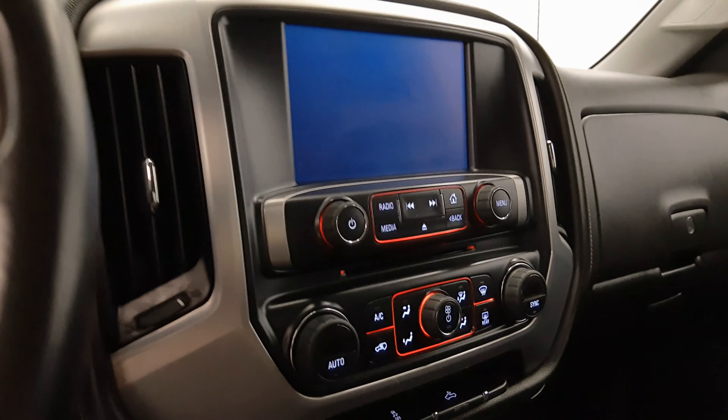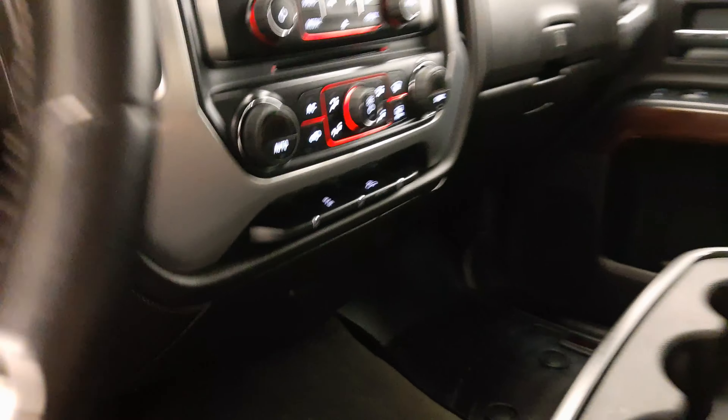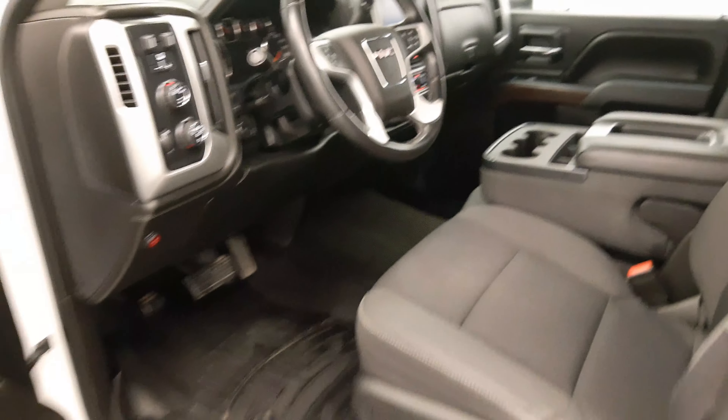OnStar, infotainment system with CD, AM, FM radio, climate control with AC, traction control and rear cargo line-up control, and our interior colour is grey and black.